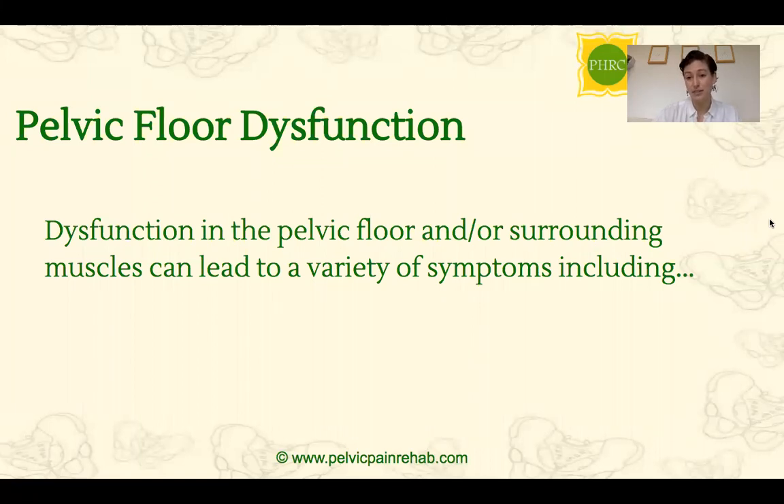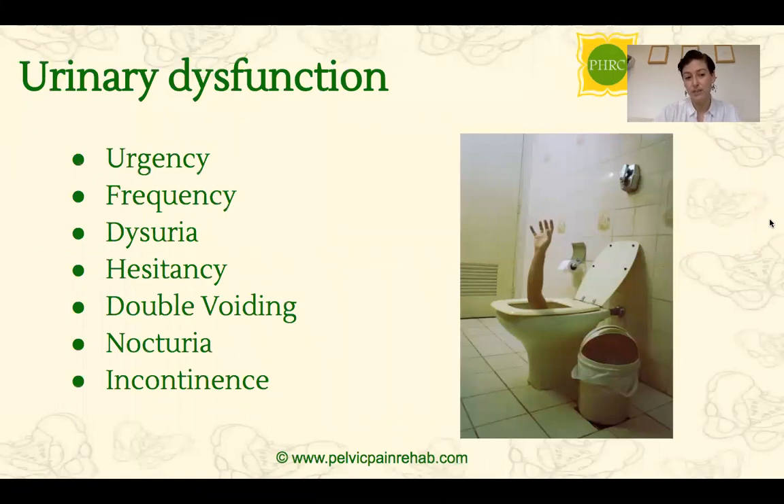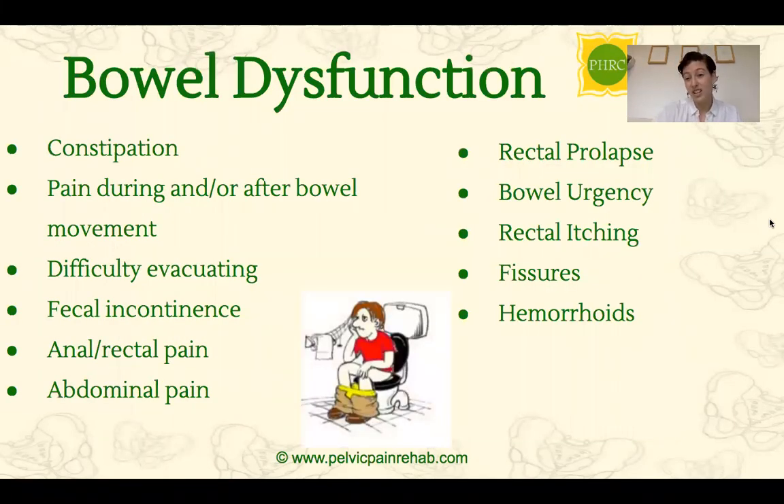Pelvic floor dysfunction is when something's going on with the muscles in that area — when they're not at their healthiest length-tension relationship — and this can lead to a variety of symptoms. The first category is urinary dysfunction, which can include any increase in urgency or frequency, pain or burning during urination, hesitancy to start a stream, double voiding, waking up multiple times at night to go to the bathroom, and any involuntary leakage of urine. Bowel dysfunction is another big signal, including constipation, pain during or after bowel movements, leakage, and rectal or anal pain.